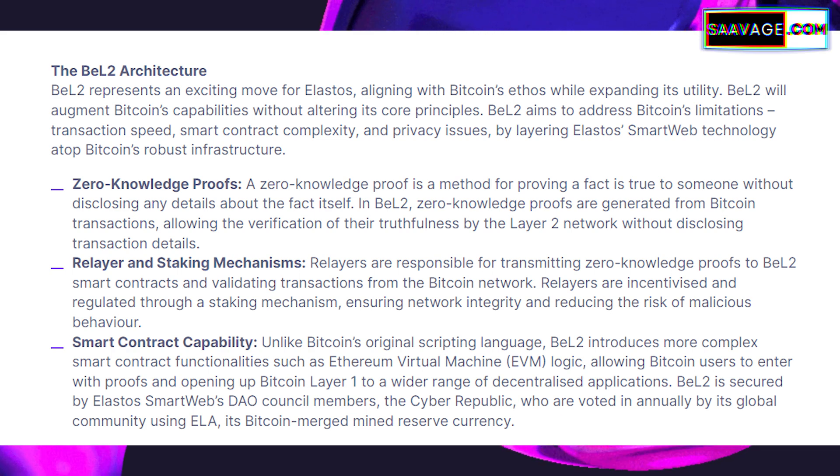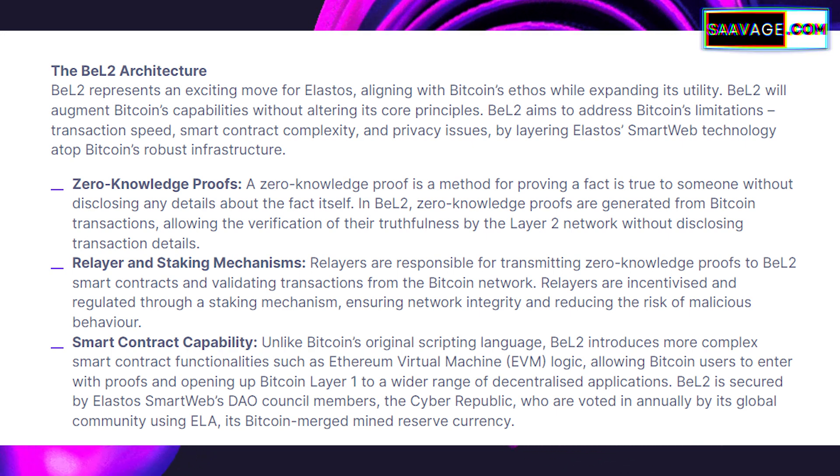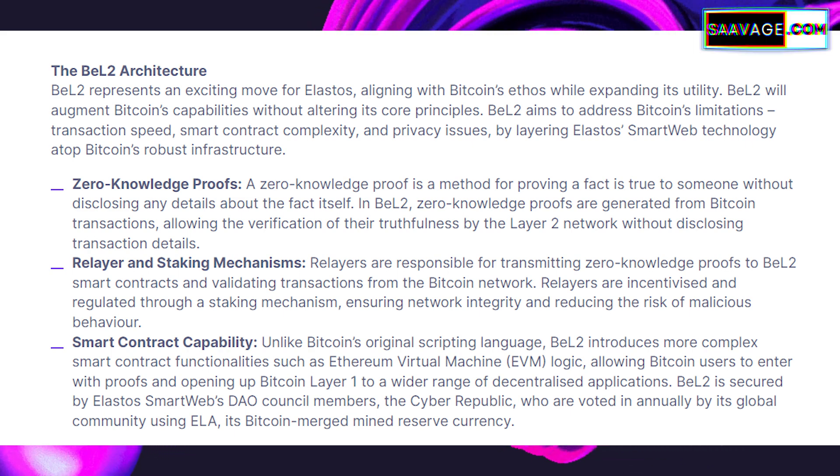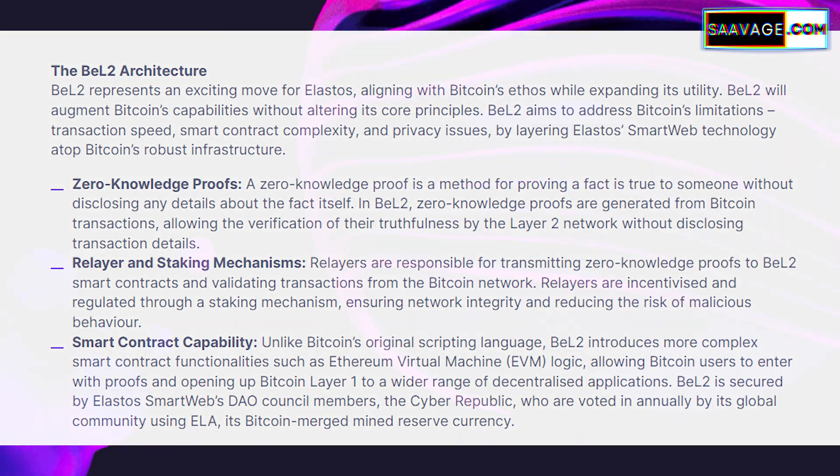By enabling staking on Bitcoin, BEL2 allows users to potentially earn interest on their Bitcoin holdings, much like you would with other cryptocurrencies. Another groundbreaking feature is enhanced transaction speed and efficiency — BEL2 is designed to process transactions faster than traditional Bitcoin transactions, meaning quicker transfers and potentially lower fees, making Bitcoin more practical for everyday use. Lastly, BEL2 addresses privacy and security concerns. By using advanced cryptographic techniques like zero-knowledge proofs, BEL2 aims to offer more secure and private transactions. These features are just the tip of the iceberg — BEL2 is set to significantly expand Bitcoin's utility, turning it into a versatile, multi-functional blockchain.